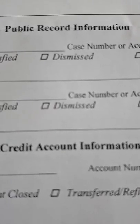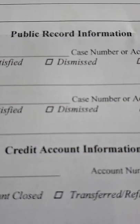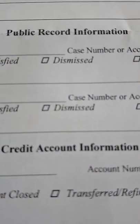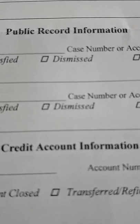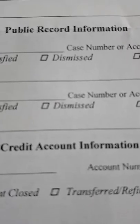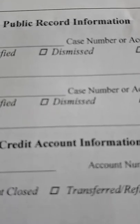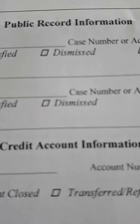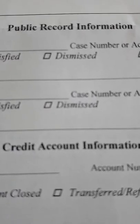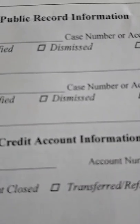They check your credit file to see your creditworthiness — to see how good you are at paying your bills. Anytime you make a bill payment, whether it's your phone bill, your car loan, or anything like that, most credit-granting agencies will report to either Equifax or TransUnion here in Canada, telling them how good you are at paying your bills on time.